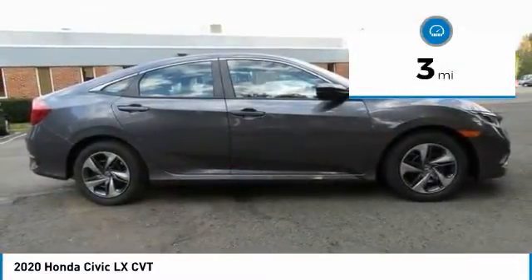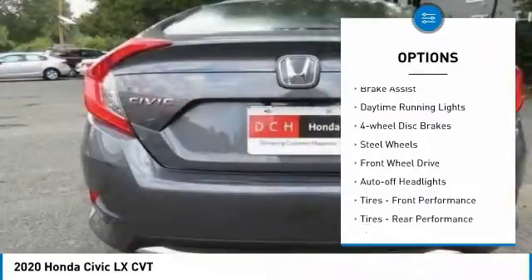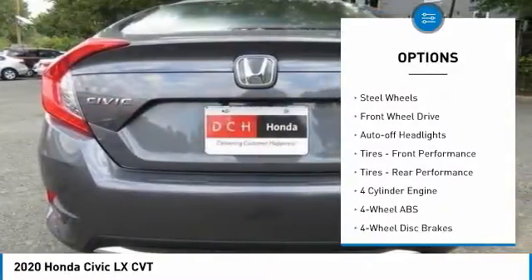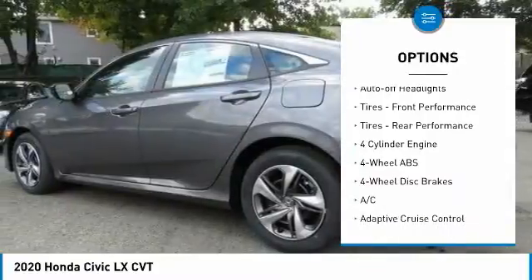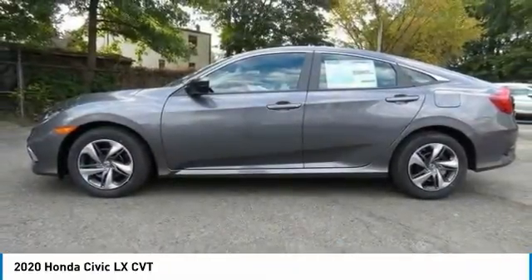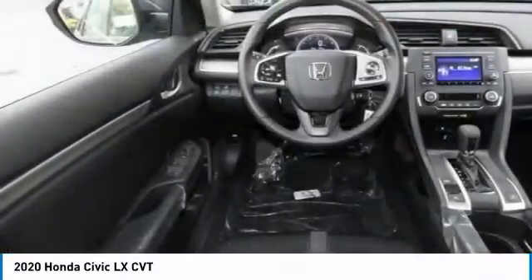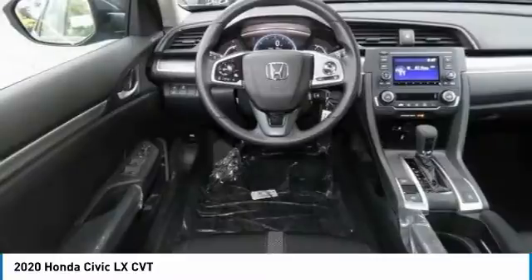Here are some of this vehicle's great options: tire pressure monitoring system, electronic stability control, brake assist, daytime running lights, four-wheel disc brakes, steel wheels, front wheel drive, auto off headlights, front performance tires, and rear performance tires.